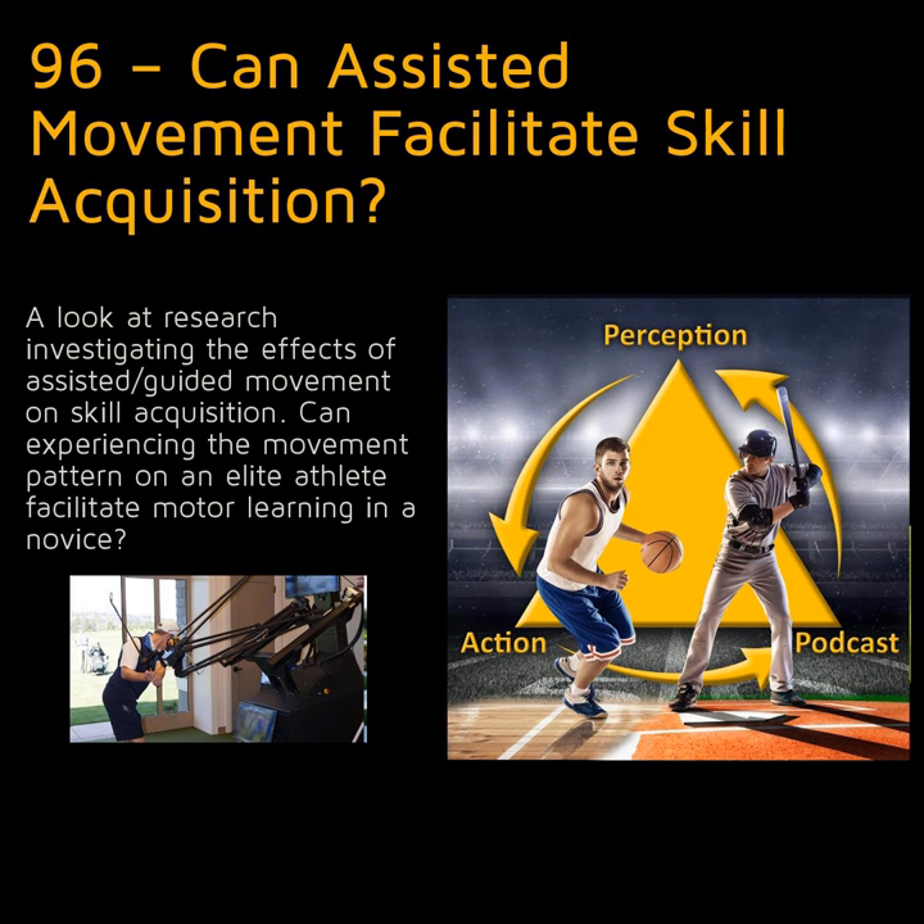A third mechanism by which movement assistance might aid motor learning is observational learning. Although most people think of this as visually experiencing an action, robotic assistance can be thought of as a type of proprioceptive observational learning — it gets you to experience the feel of the movement. Just as visual observation of a sporting task might activate motor neurons involved in generating that same movement, as I discussed in episode 20, being guided through a movement haptically by a robot might activate a similar process in your somatosensory system, which receives signals from receptors in your skin, muscles, and joints.